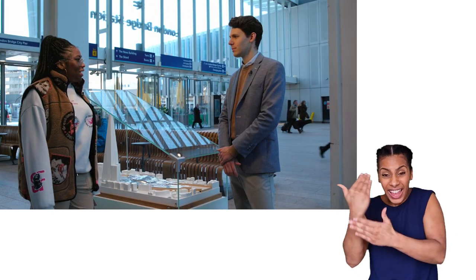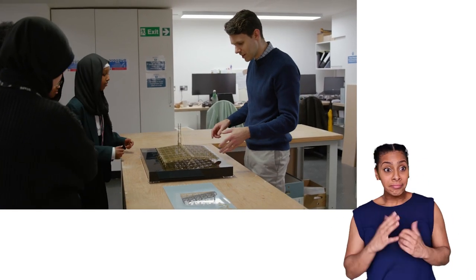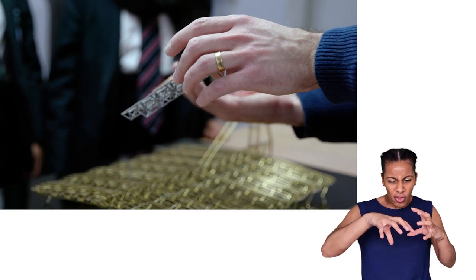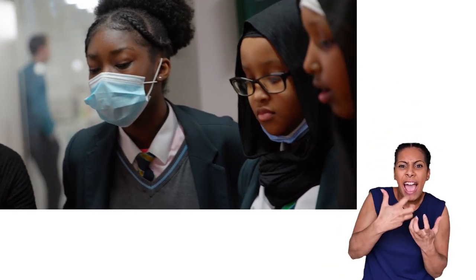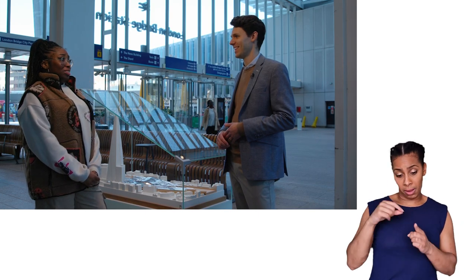Did you always want to be a model maker? I didn't even know I could do model making. I was always the kid that wanted to take things apart — always breaking things, having a look inside them, seeing how they worked and how individual parts were made, and that was always really fascinating for me. That's really cool, but just so you know, I'm never leaving you with my PS5.